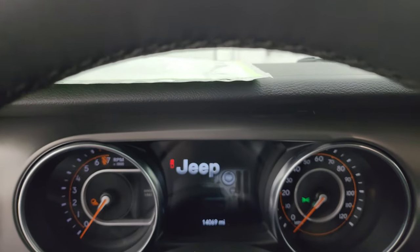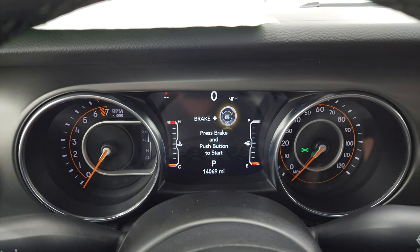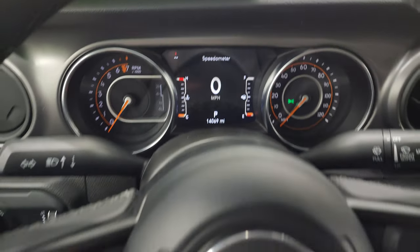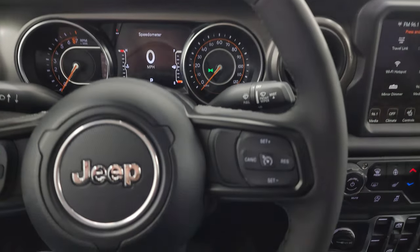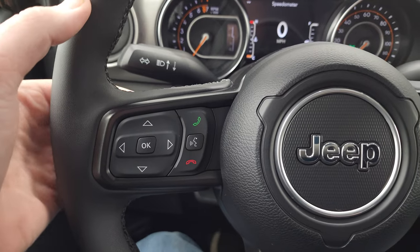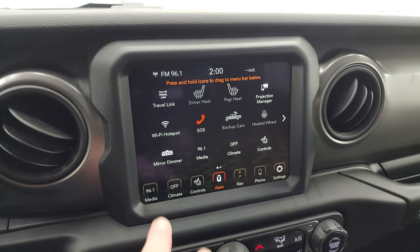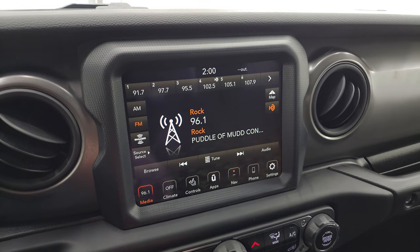Hop inside to check out the miles, the radio, and everything the interior has to offer. This one has 14,069 miles. You get the 7-inch LCD display with digital speedometer and compass display — the instrument cluster is very nice and clean. It comes with the heated leather-wrapped steering wheel, cruise controls on the right, Bluetooth and information center controls on the left, and audio controls on the back of the steering wheel.